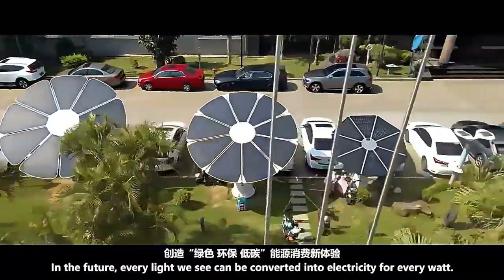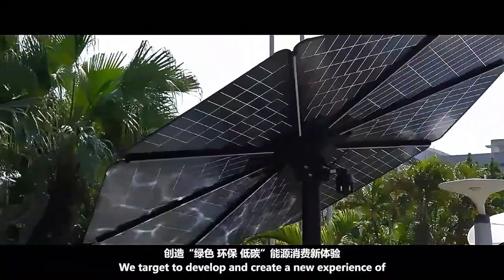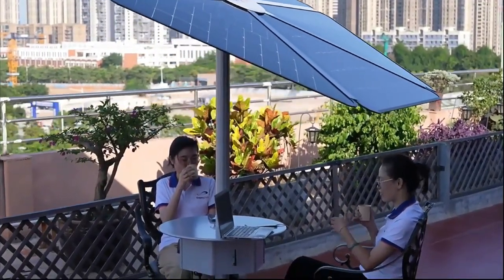These parasols are available from 600 watts up to 1,000 watts. This is also a great solution for roadside cafes which are looking to up their green credentials.